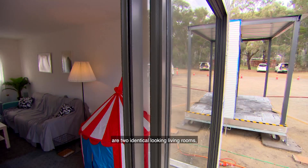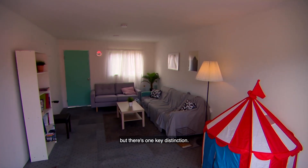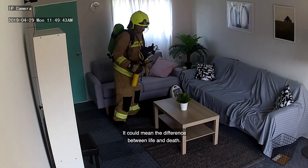Inside these containers are two identical looking living rooms, but there's one key distinction: only one of them is fitted with a home fire sprinkler. It could mean the difference between life and death.